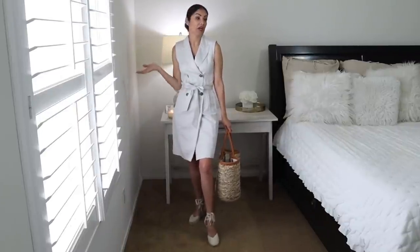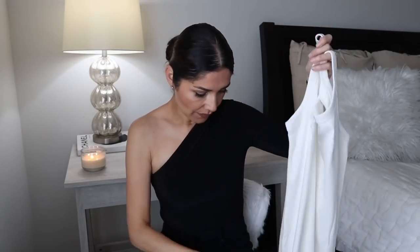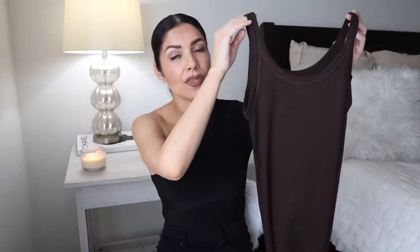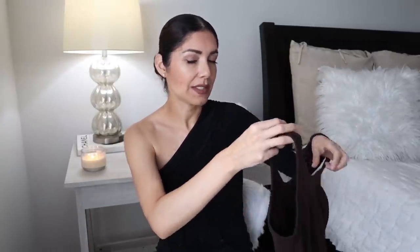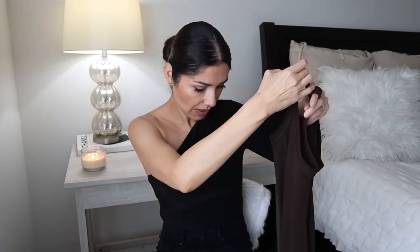Next I have a simple t-shirt dress for $17.99. I bought the cream color in size small and the brown color in size extra small. I bought different sizes because I previously bought the black one in size medium and it was too big. So I wanted to test size small versus extra small to see which fits better.